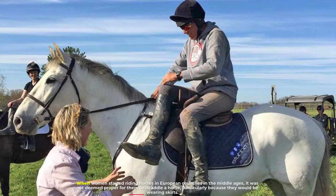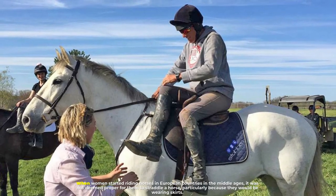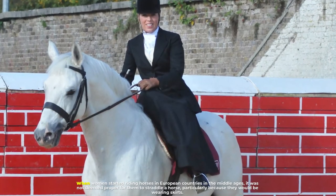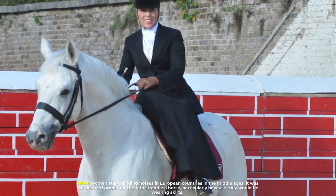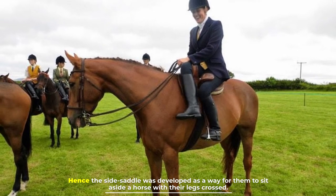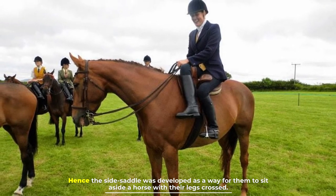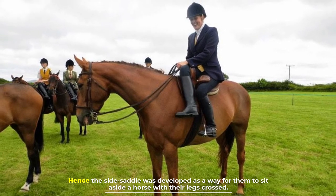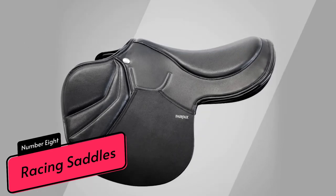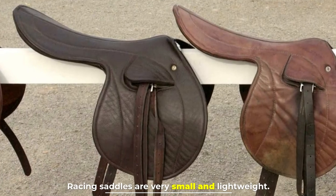Number seven: side saddle. When women started riding horses in European countries in the Middle Ages, it was not deemed proper for them to straddle a horse, particularly because they would be wearing skirts. Hence, the side saddle was developed as a way for them to sit aside a horse with their legs crossed.